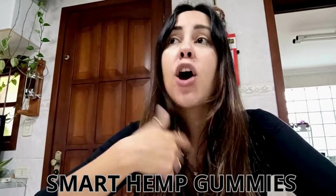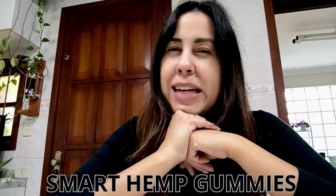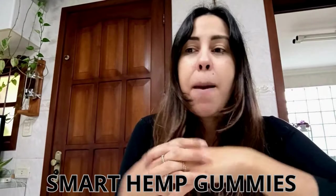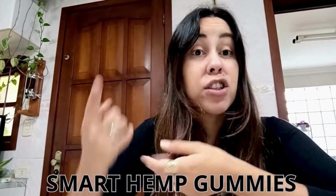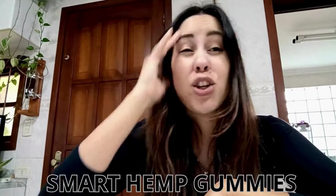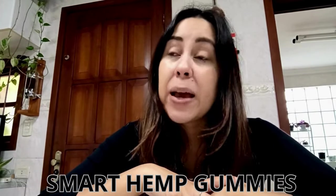One thing you have to know is that these gummies are just one gummy a day only. So you can do a three or a six months treatment with it. Every day you're just going to be chewing on one of these gummies. They are delicious, they are easy to chew on, easy to swallow, and they're going to provide you with big, big results.